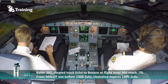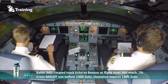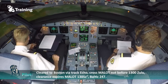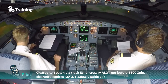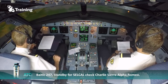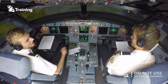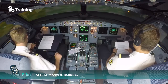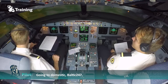Baltic 247, cleared track Echo to Molot at flight level 260, Mach decimal 79. Cross Molot at 1300 Zulu. Clearance expires 1305 Zulu. Cleared to Boston via Track Echo, cross Molot not before 1300 Zulu. Clearance expires Molot 1305 Zulu, Baltic 247. Baltic 247, 75 for SELCAL, check Charlie Sierra Alfa Romeo. SELCAL received, Baltic 247. Baltic 247 going to domestic. Baltic 247.